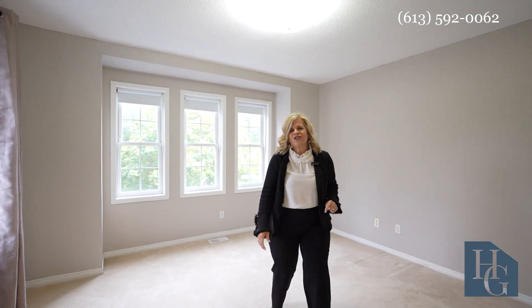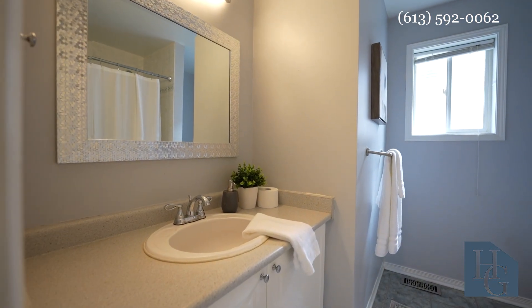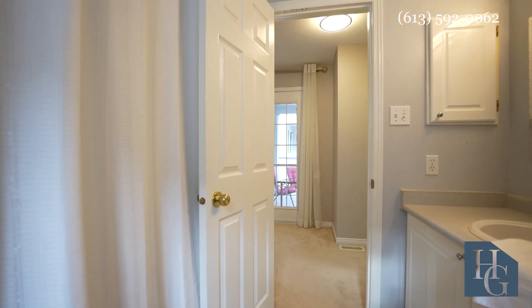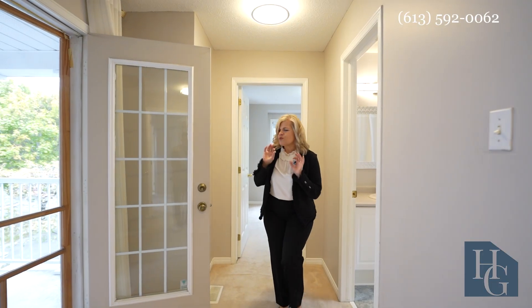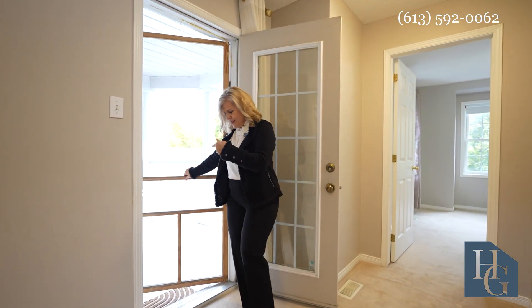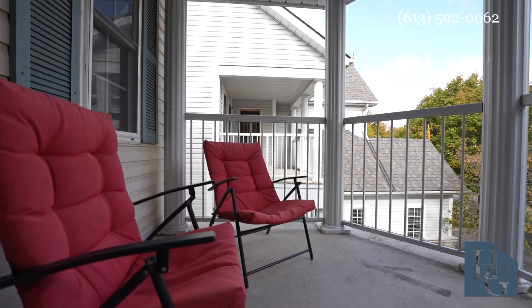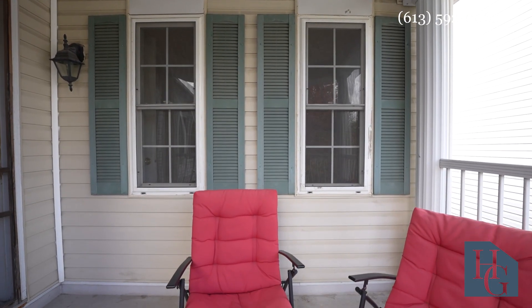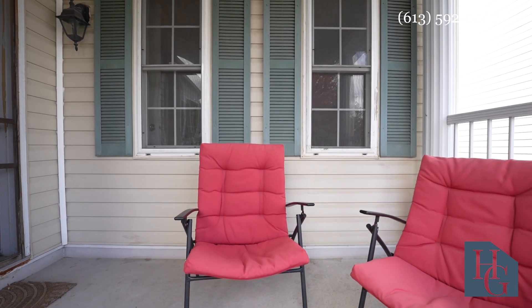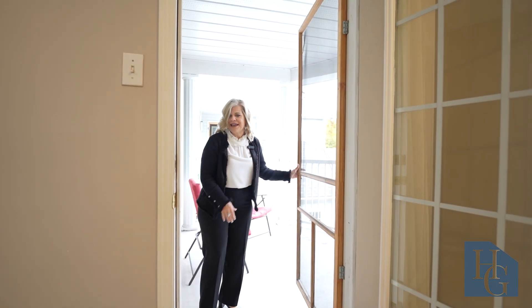Just off of this area to the left, we have the main bathroom, and this is nicely done. Then there's this really cool feature — just step out here and you've got your own little porch at the front. It's so enjoyable. It's a covered porch, so you could sit out here, have a cup of tea and read, or watch the kids play.